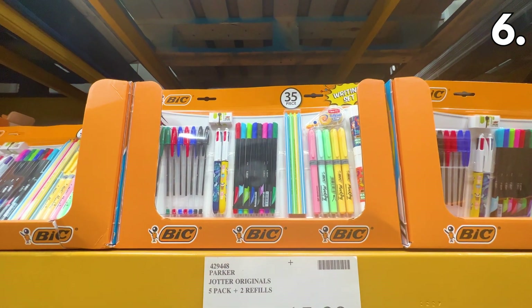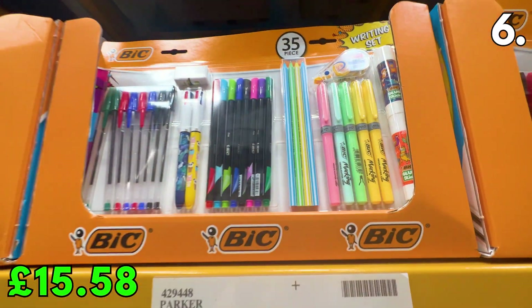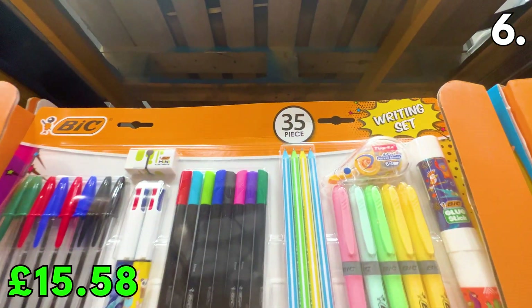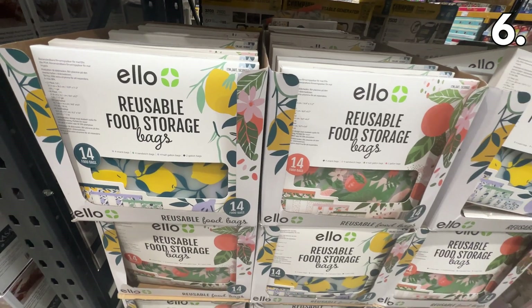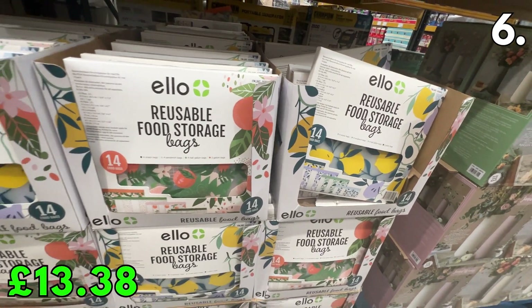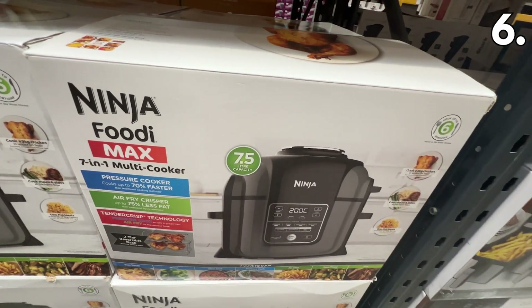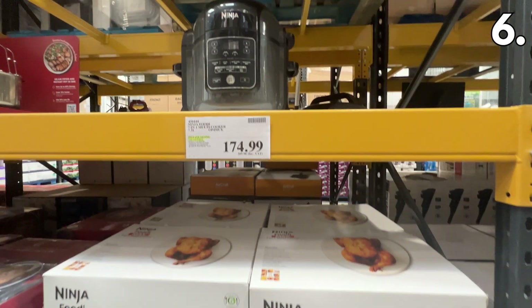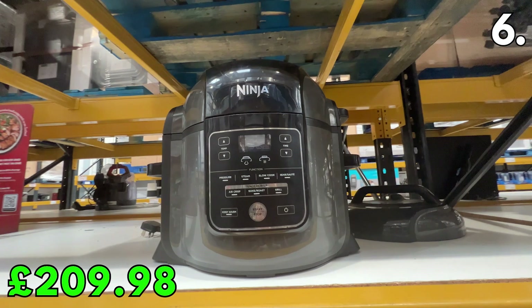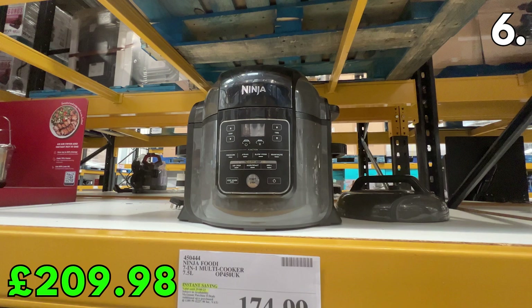In the number 6 spot, perfectly timed for back to school, this Bic writing set is a great price at £15.58. The set includes 35 pieces and has everything you could need to study and make notes at school, college or university. If you're looking for great food storage, these reusable food storage bags at £13.38 for 14 are a great way to organise your kitchen. The Ninja Foodie 7-in-1 multi-cooker is at its best price of £209.98 at Costco — retailing at a minimum of £229 on Ninja's website, so you're saving at least £20.